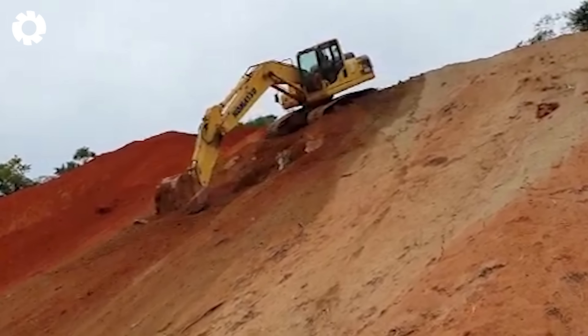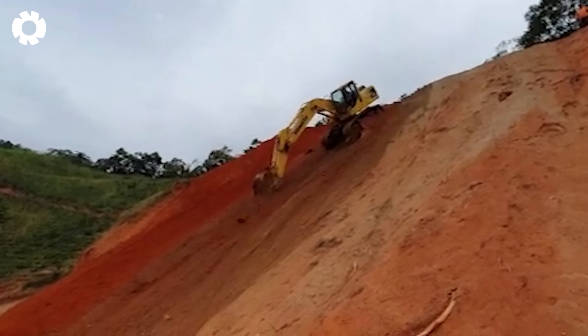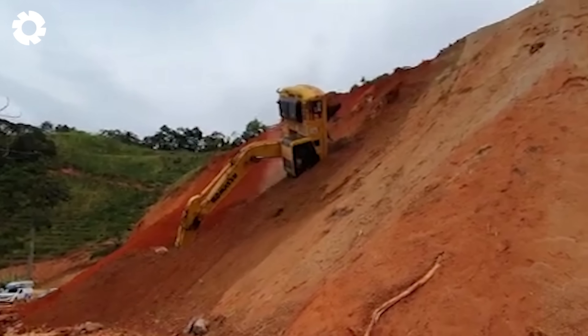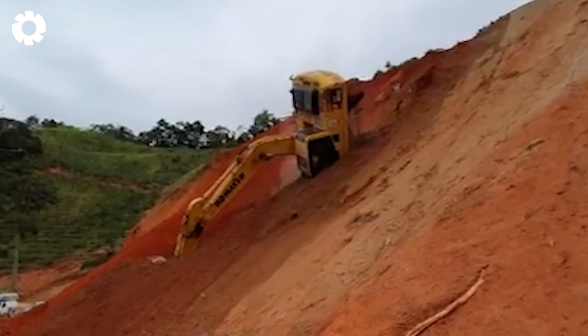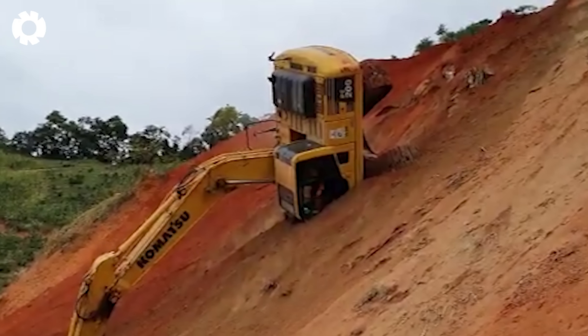Who would have thought that such a massive machine could race downhill like a sports car? Will this unexpected ride turn the excavator into a skilled racer or will it end in a spectacular crash? Stay tuned to find out!